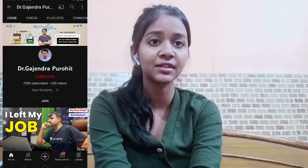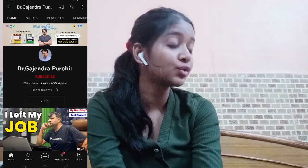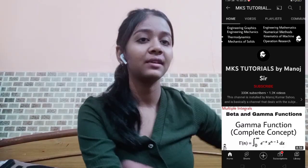For maths YouTube channels, you can refer to Dr. Gajendra Purohit's videos or the MKS Tutorial by Manood Sir. These two are the best YouTube channels I came across while studying and finding content for the syllabus portions.